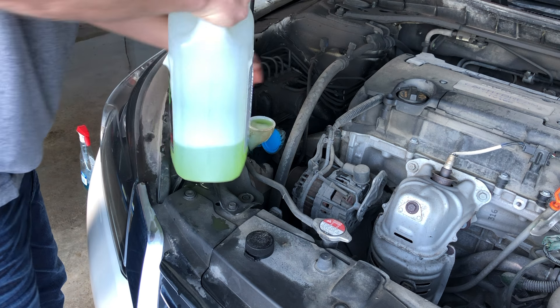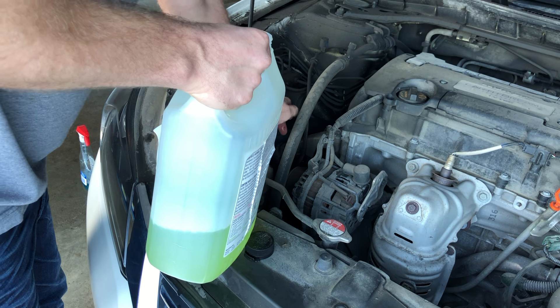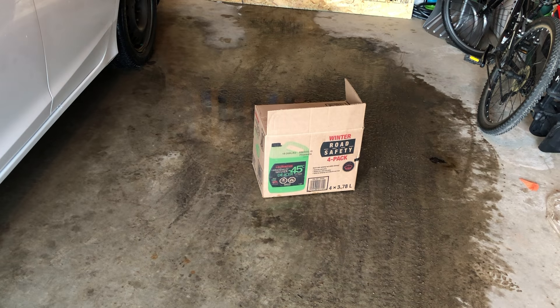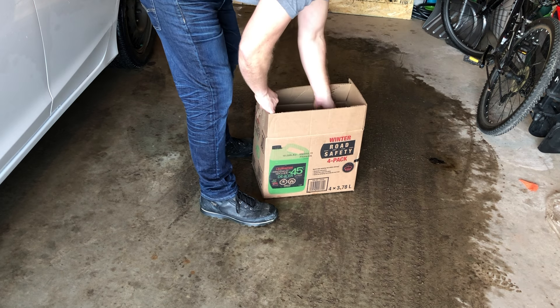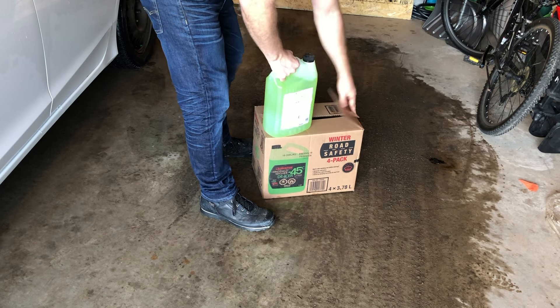It really doesn't have to be checked that much, but the first place to troubleshoot if there are noise issues is the fluid. Without windshield washer fluid, windshield wipers can become noisy in any situation. Buy windshield wiper fluid in bulk to save a little bit of money — most people will go through more fluid in their lifetime than they thought possible.